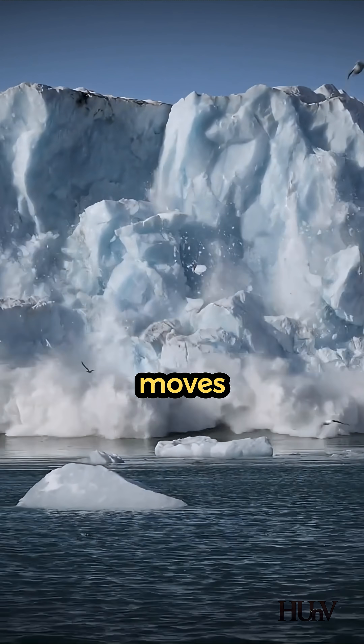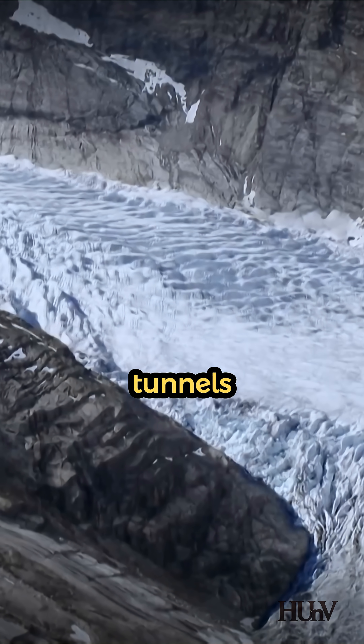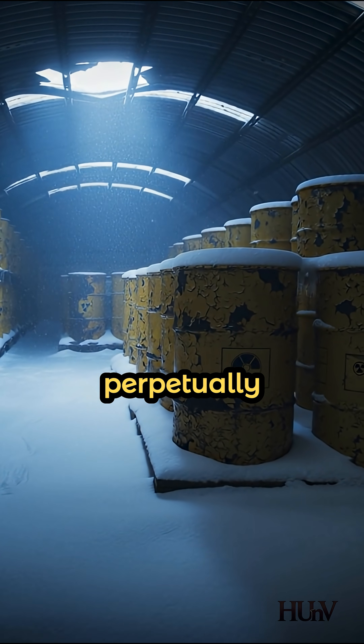Ice moves. By 1967, glacial flow had crushed the tunnels, forcing total abandonment. They left the camp behind — and its toxic waste — assuming it would be perpetually frozen.